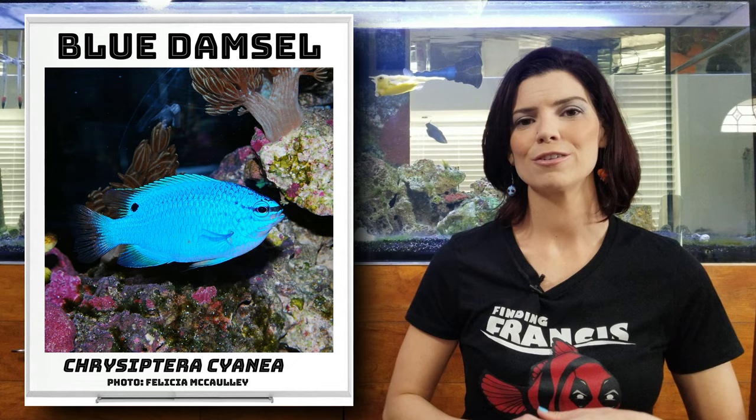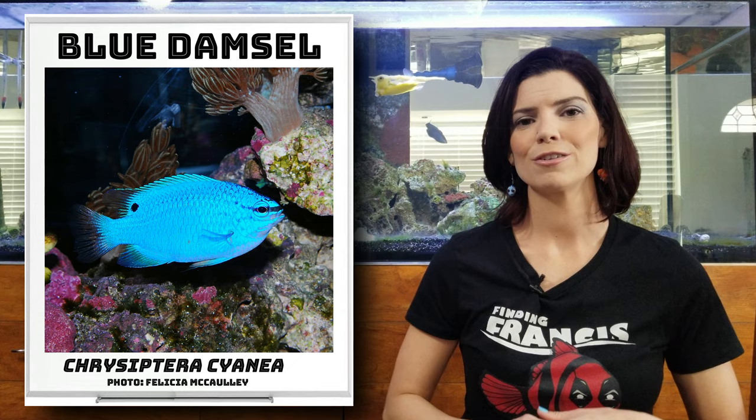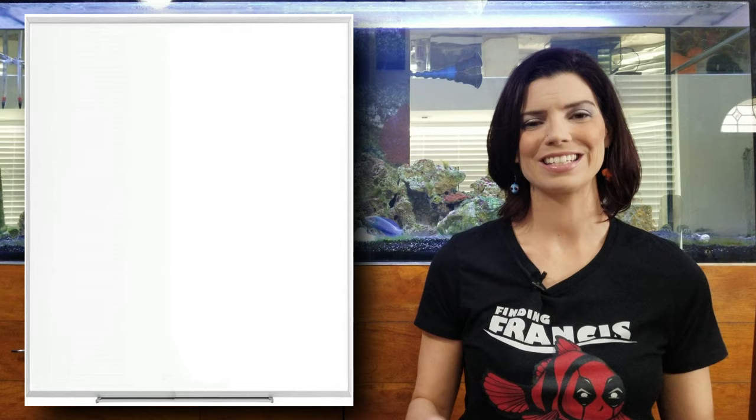First off is going to be our blue damsel. They're pretty common standard fish, beautiful blue color. You can have them by themselves or add them in groups. They add a lot of color and a lot of flow to your tank.